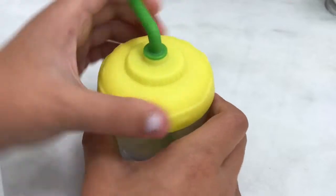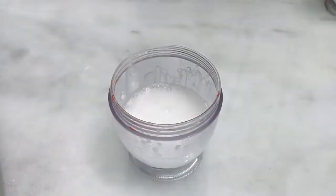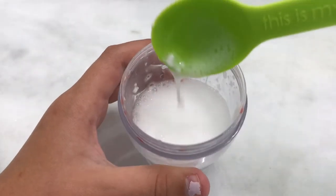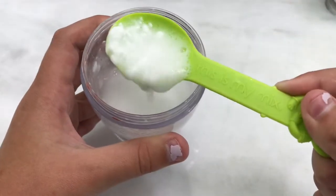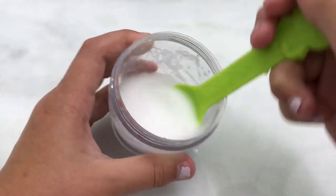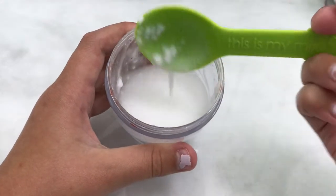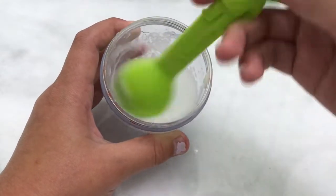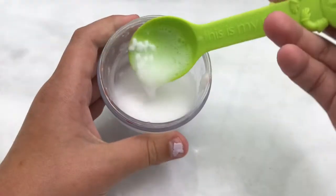I was actually quite disappointed in how this one turned out. I just kept mixing and mixing and mixing, but it really did turn out pretty chunky. As you guys can see, it turned out really, really chunky and I was really disappointed in that. I mean, you can't expect a whole bunch from a hotel lotion to make baby alive food — they're made for your skin, so obviously I can't be that disappointed. But overall, I would not use that for baby alive food again.